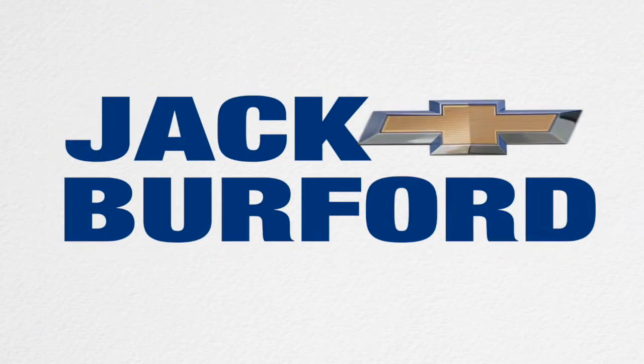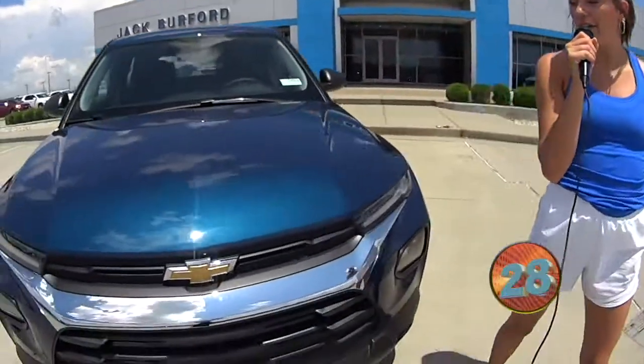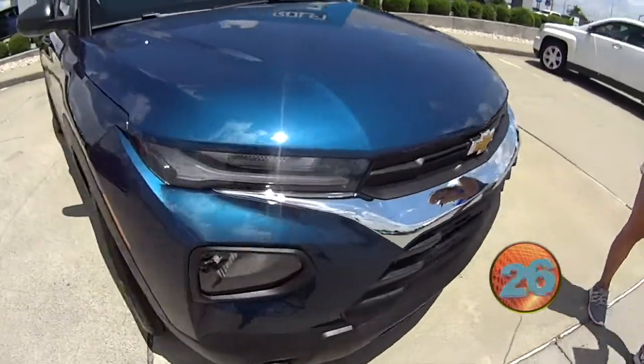Welcome to the Jack Burford Chevy 30-second walk-around. Hey everyone, it's Mallory and today we have the 2021 Chevy Trailblazer.